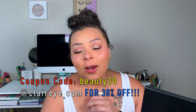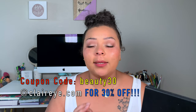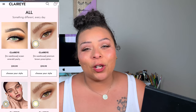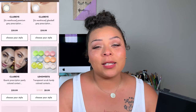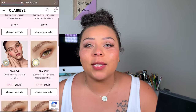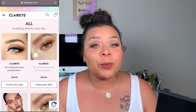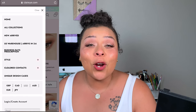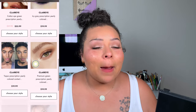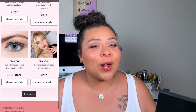That's it for this try-on! Go directly to claireye.com and use my code beauty30 for 30% off their contacts. Contacts range from about $20 up to $45–$50. Even if you have prescription contacts, you can use this brand — prescription contacts are $19 to $40, and my code beauty30 still gets you 30% off. It's amazing that you can get color contacts with your prescription at an affordable price.